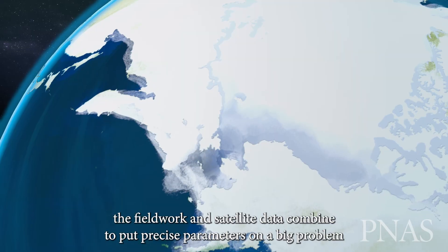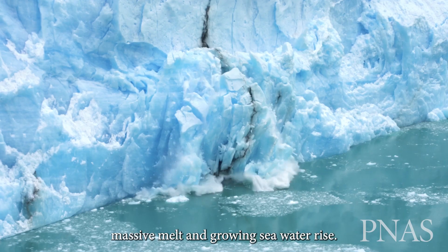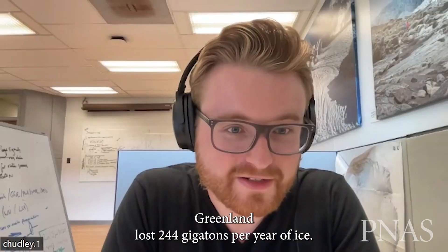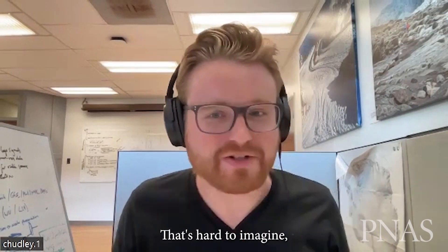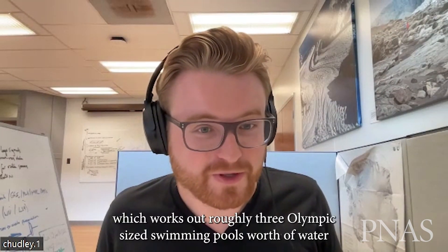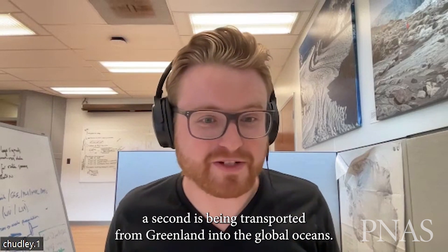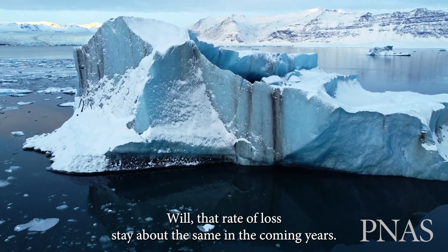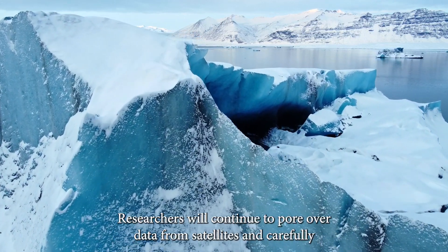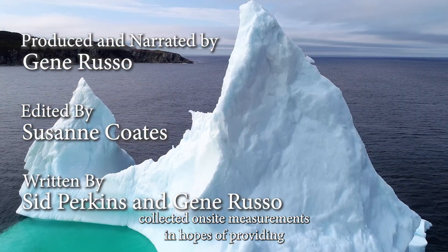In the end, the fieldwork and satellite data combine to put precise parameters on a big problem: massive melt and growing seawater rise. Greenland lost 244 gigatons per year of ice — that's hard to imagine, but it's 100 million Olympic-sized swimming pools worth of water, which works out roughly at three Olympic-sized swimming pools worth of water per second being transmitted from Greenland into the global oceans. Will that rate of loss stay about the same in coming years? Will it accelerate? Researchers will continue to pore over data from satellites and carefully collected on-site measurements in hopes of providing answers.